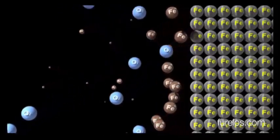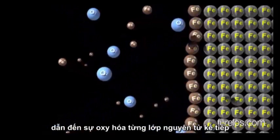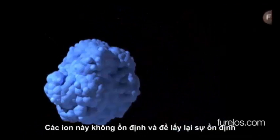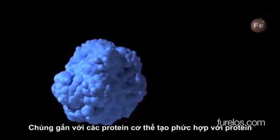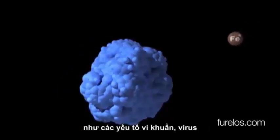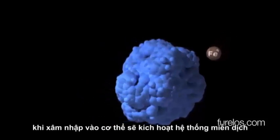The non-oxidized inner atoms detach themselves, leading to the oxidation of the next layer and repeating the process of ionized metal release. These ions are unstable, and to restore stability they bind to host proteins, creating a metal-protein complex. This complex is mistakenly recognized by the body as an invading antigen — like a bacteria or virus — triggering the immune system to defend itself against it.